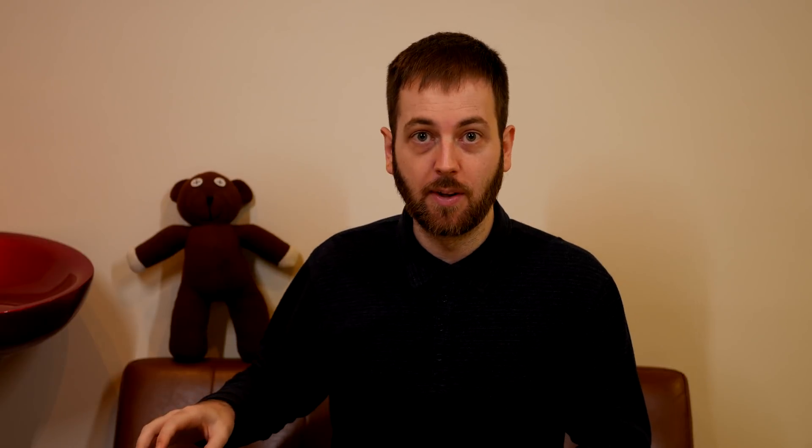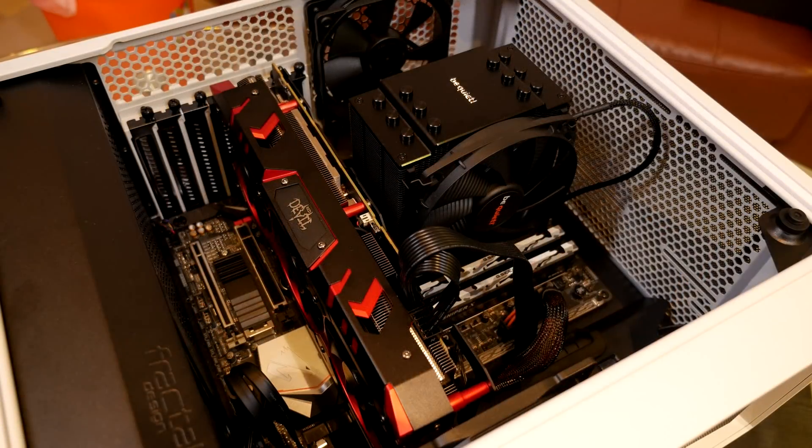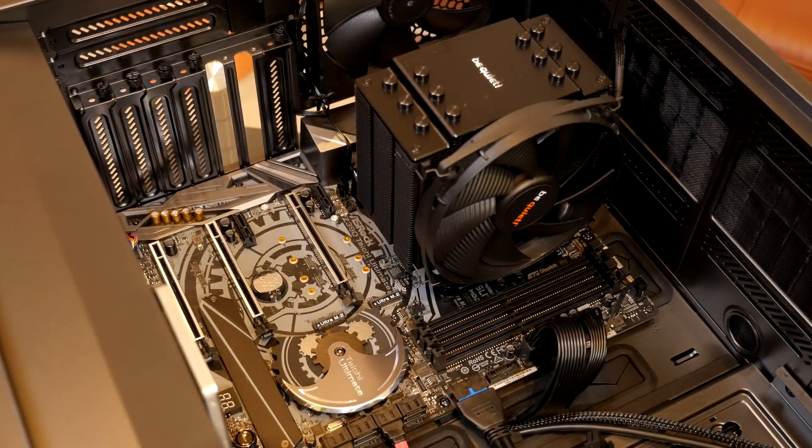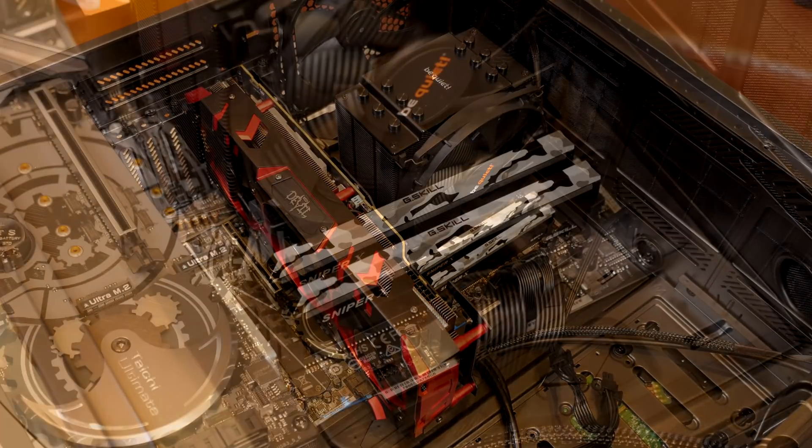Now let's talk about the test rigs, because there have been a lot of changes and I'll do a full rig update video soon. The 2700X was tested with the Gigabyte X470 Aorus Gaming 7 — a high-end X470 that did a great job. The 9900K was tested with the ASRock Z390 Taichi Ultimate, a fantastic new high-end board I'll review soon. For memory, I used 16 GB of G.Skill at 3400 MHz for all tests.